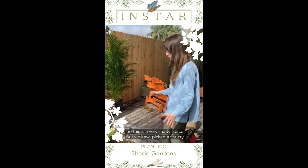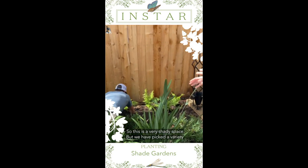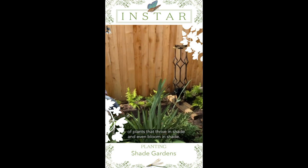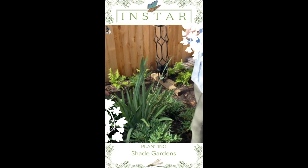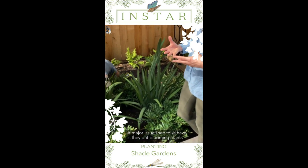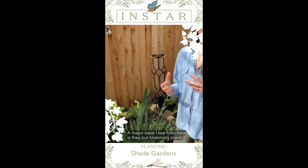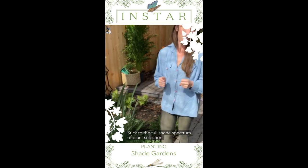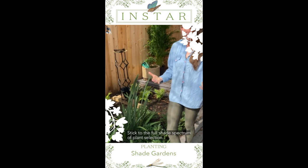This is a very shady space, but we have picked a variety of plants that thrive in shade and even bloom in shade. A major issue I see folks have is they put blooming plants that want full sun in a shady space and they don't bloom. Stick to the full shade spectrum of plant selection.